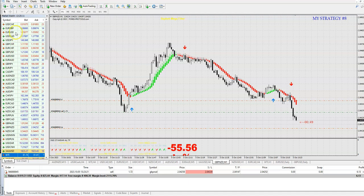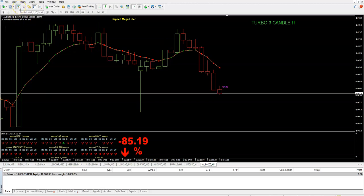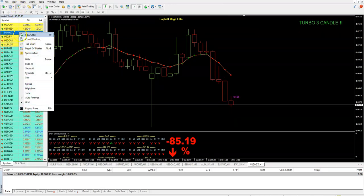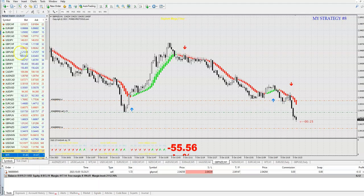You see the spread on EUR/USD is 14 here. Let me quickly jump to IC Markets — you see it is 0.1, 0.1, 0.1, very low. Compared to this broker which shows 15, that's why you should choose a low spread broker if you trade on M1 or M5. Nevertheless, you can see we are running into the money with my new strategy number 8.